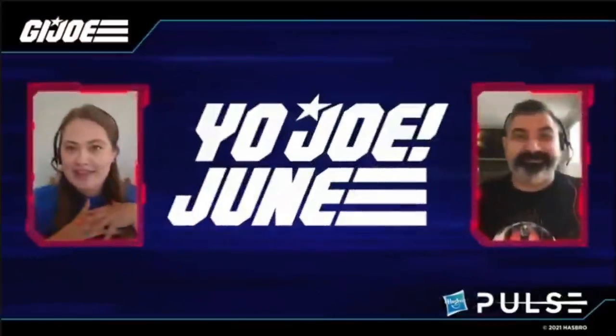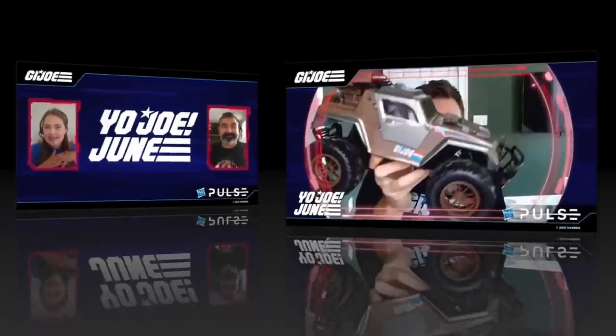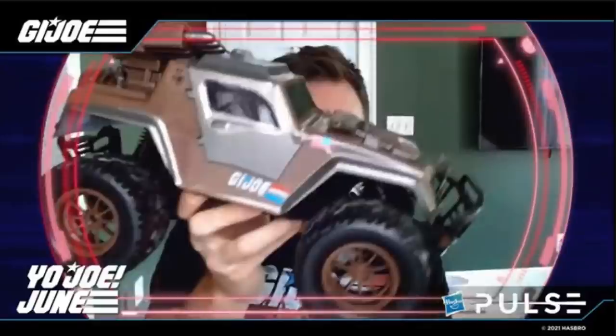They briefly went over the retro line — more stuff is coming, but look for more information at the Hasbro Collector Con later this summer, where there may also be some Comic-Con announcements. They also touched on new Jada Collectibles, who are partnering with Hasbro to do GI Joe stuff — mini metal figures, which are cool if that's your thing. There was even a fun Home Alone reference in there.